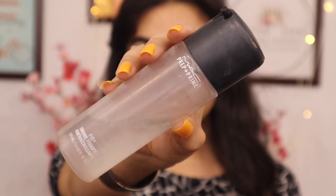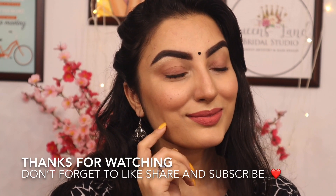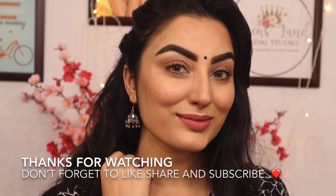Here I'm adding a little cute black bindi, which is my favorite. Finally, set it with a prep and prime spray. And here is my final look — hope you all like it! Do let me know in the comment section below if you like my voiceover videos. If you are new to my channel, don't forget to subscribe and press the bell icon for new updates. Thanks for watching. Stay safe. Bye bye!